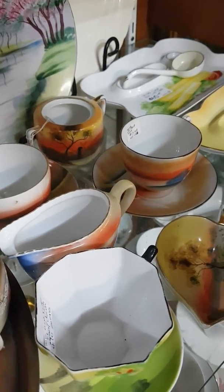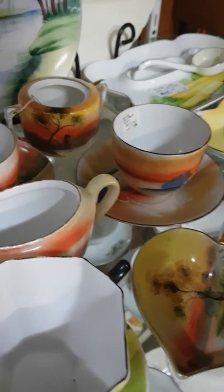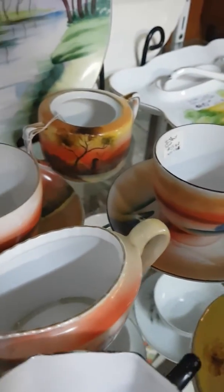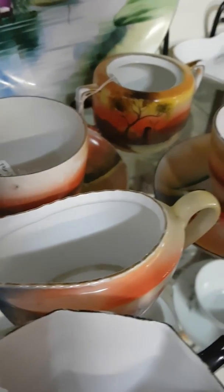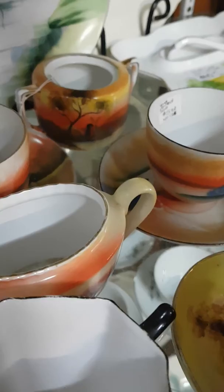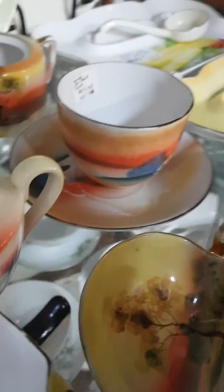Hello everybody, it's Megan Bayliss from Vintage Cottage Craft Babinda. I'm at my favorite shop in all of the world, which is Innisfail Antiques and Restoration. Today I'm looking at the china cabinet as I always am, because china's my thing — but these oriental little dishes here are actually